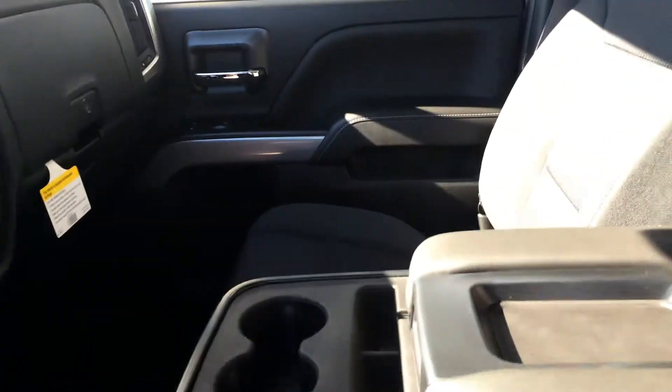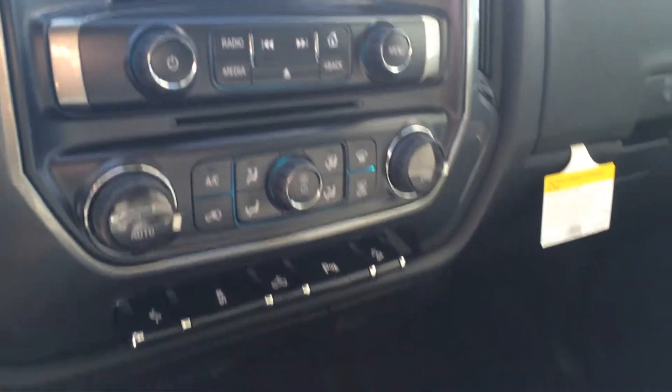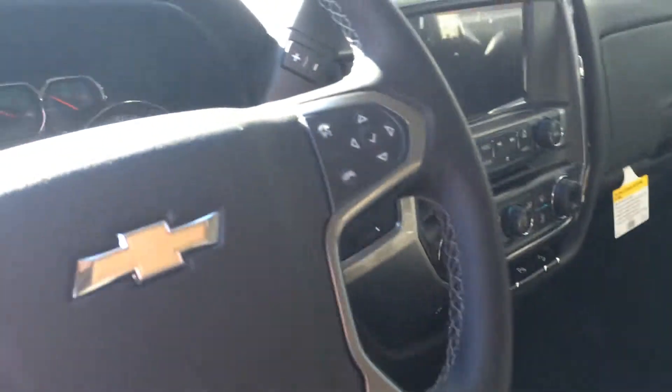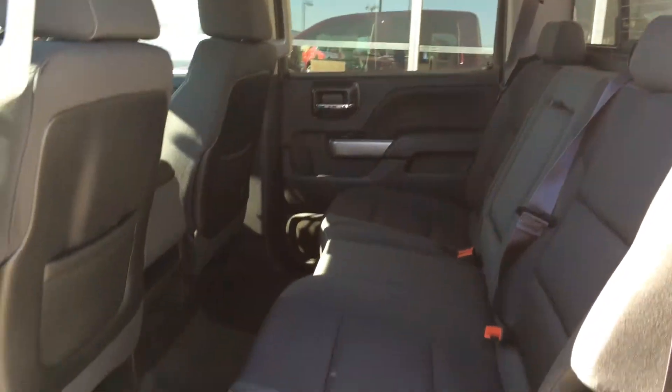Opening up, we've got the power driver's seat, cloth interior, and a power sliding rear window in the back. Take a look at all the room you have in the back. It features the Chevy MyLink system with the 8-inch touchscreen, fold-down console, and Bluetooth connectivity on the steering wheel. Very sharp truck — take a look on the inside and you can see all the space you have for passengers in the back.